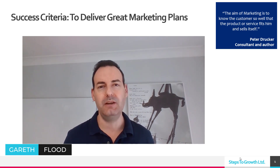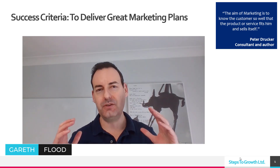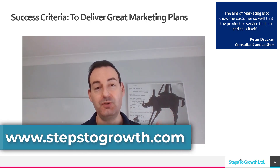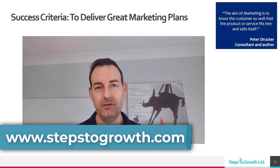If you don't know me, I'm Gareth Flood. I'm a marketing professional for over 20 years. I've helped my clients gain over a hundred million dollars in gross margin through marketing-led efforts. I'm looking to do the same again and also share what I know about marketing so we can have better marketing in a better world. If that sounds of interest to you, join the journey on this channel or find out more at stepstogrowth.com.